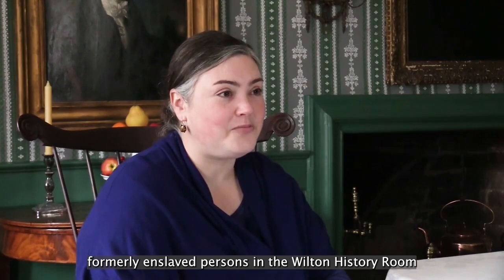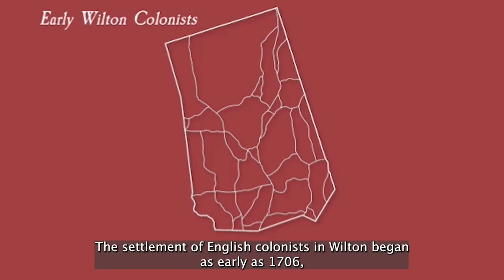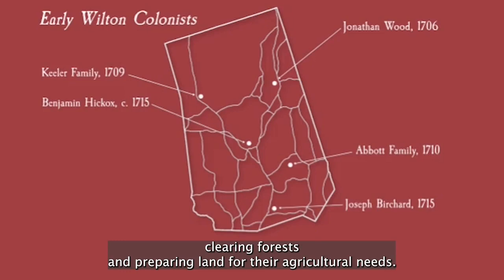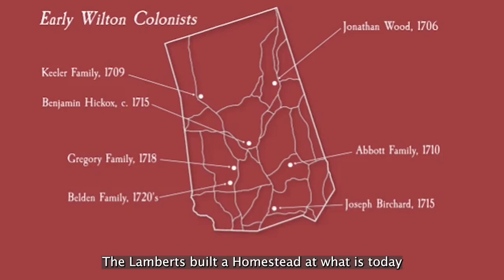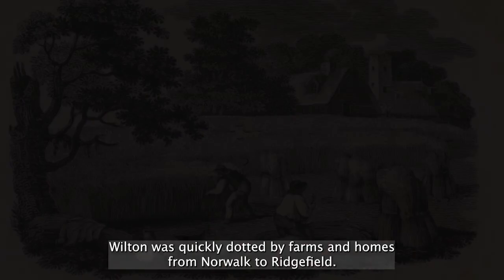I began looking for the history of Wilton's formerly enslaved persons in the Wilton history room, because that is our most dense and richest source of local history. The settlement of English colonists in Wilton began as early as 1706, with dozens of English families arriving soon after. These early farming families immediately began clearing forests and preparing land for their agricultural needs. Many of the names we associate with Colonial Wilton were among them. The Beldens and Gregorys settled on what is today Belden Hill. The Lamberts built a homestead at what is today the intersection of Route 7 and Westport Road. The Betts and Raymonds established farms slightly north of that, and the Sturgeses and the Olmsteds claimed high land on either side of the Norwalk River. Wilton was quickly dotted by farms and homes from Norwalk to Ridgefield.